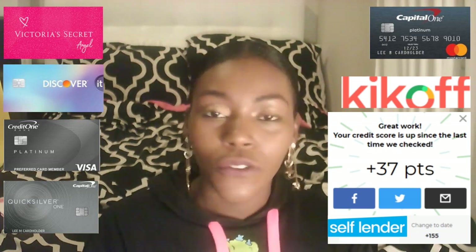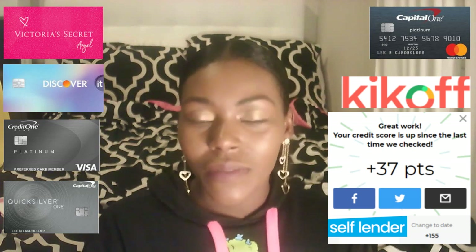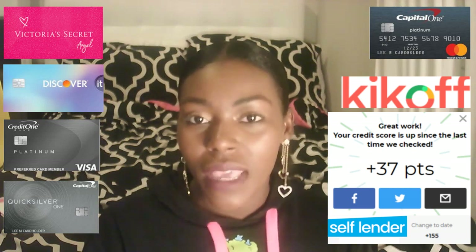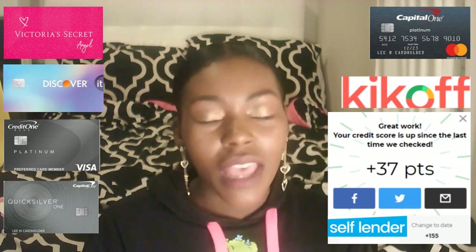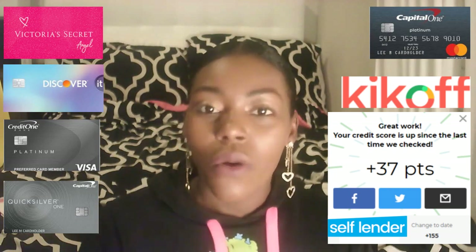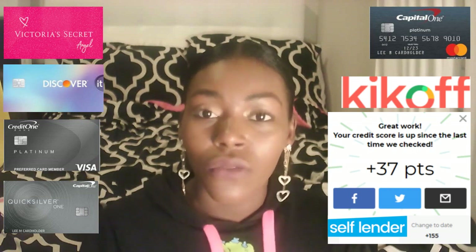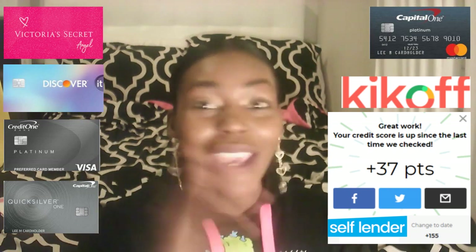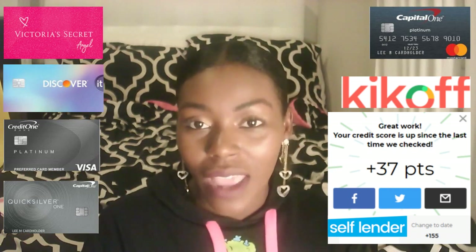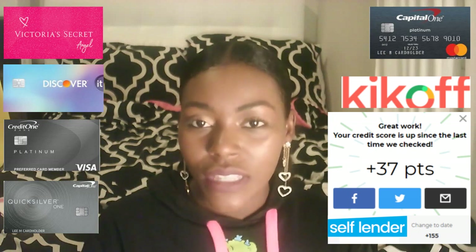Keep this in mind: if you don't have any income coming in right now while you're in college, they're not going to give you a credit card. Make sure that you have some type of income coming in, or if you have income coming from your parents, you can put that on your application. I have plenty of videos on my channel showing you how to get approved or how to fill out a credit card application.